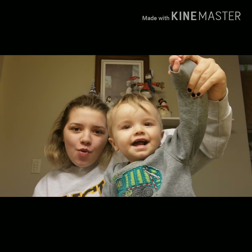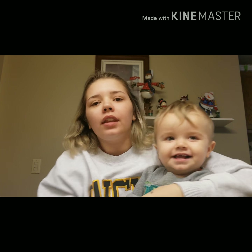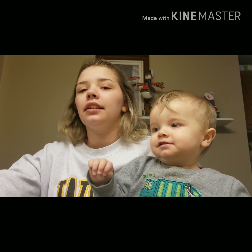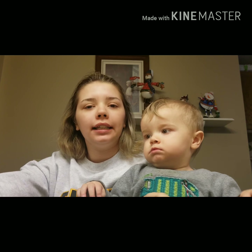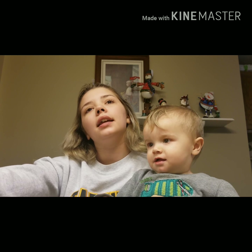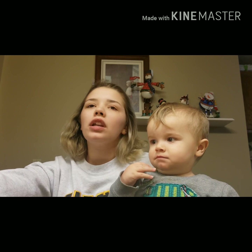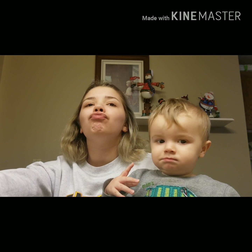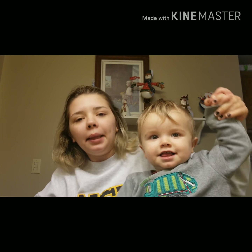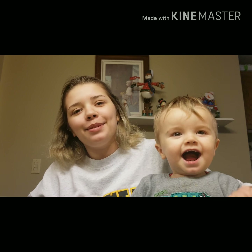Welcome back to my channel. We're gonna do an insider on my makeup bags and a full face today. I think I'm gonna do lashes too. And he's gonna be in here the whole time, so if you hear me yelling at a little kid, it's probably him.